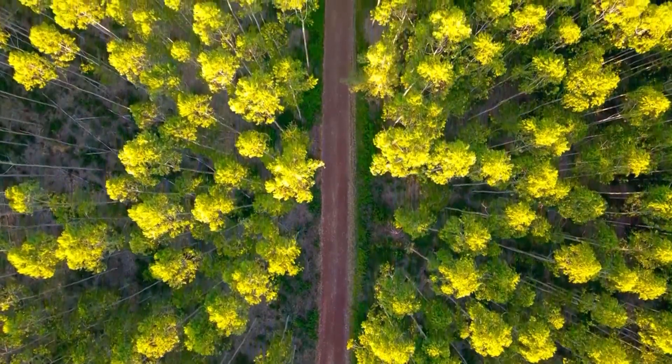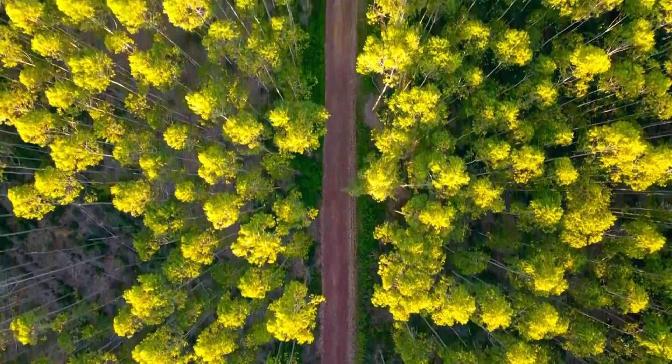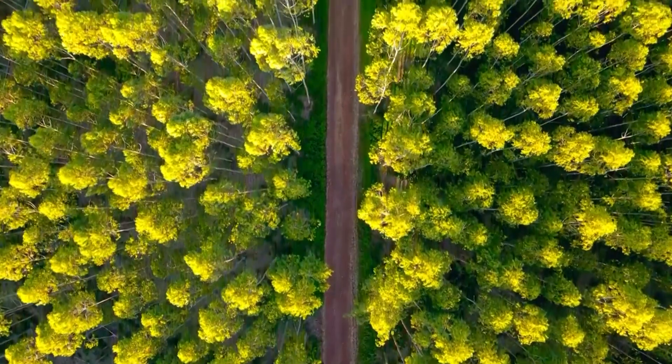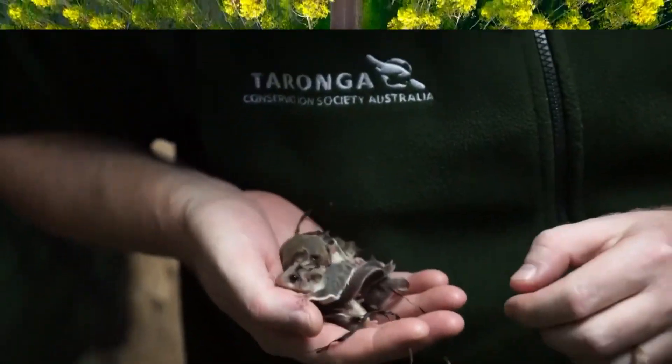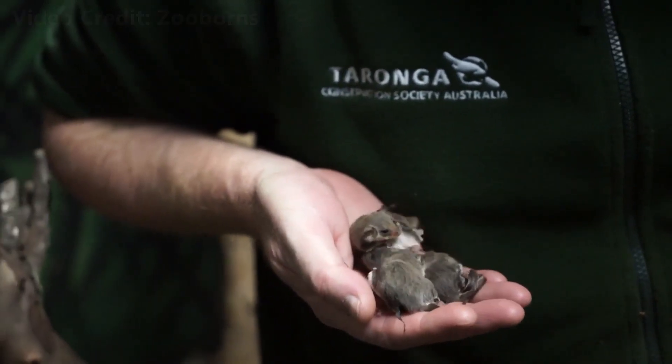That being said, they seem to benefit from agricultural practices that disturb forest habitat, as long as there is enough vegetation for foraging above the forest floor. Feathertails live in small groups of two or three, spending their days resting in tree hollows.